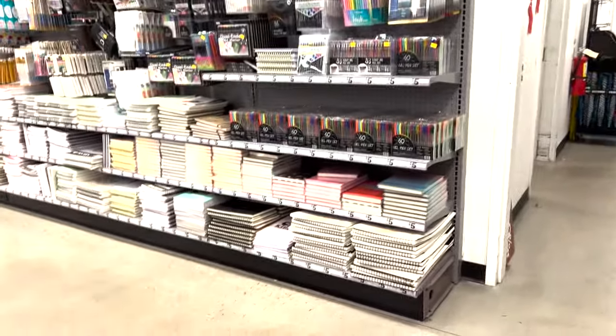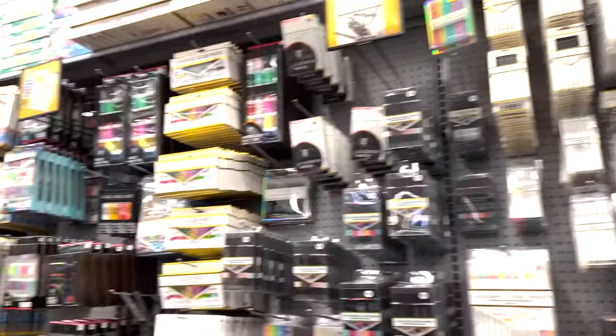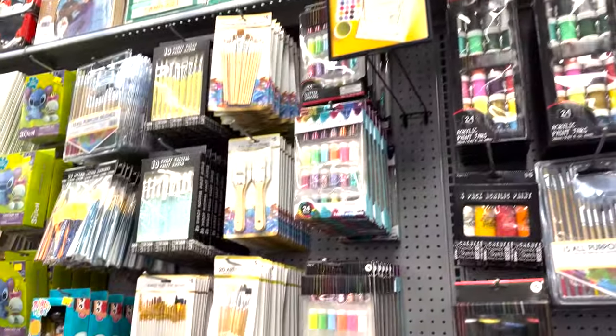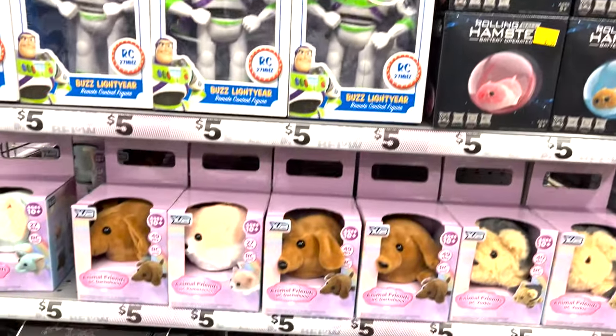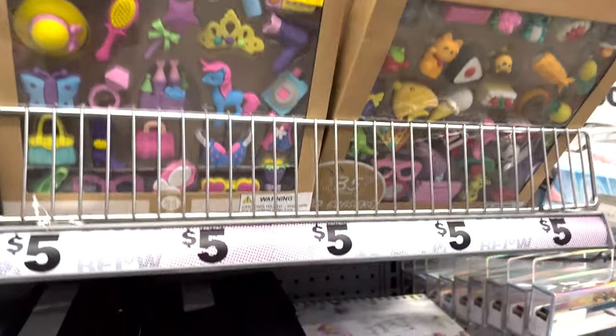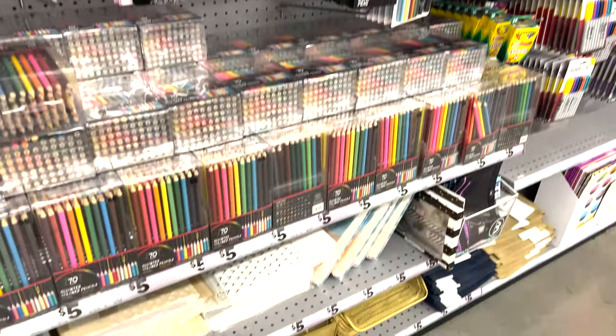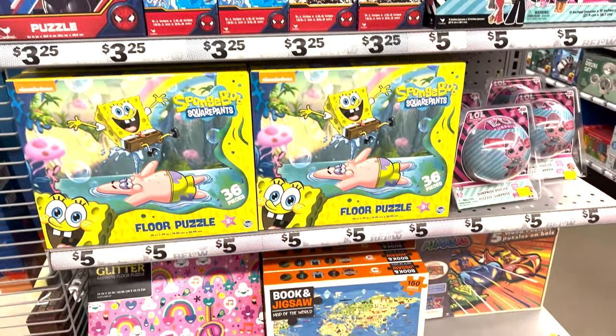They have art supplies with pens, markers, crayons, acrylic paints. They even have an easel top and canvases. They have toys, books, erasers for the kids, journals, organizers, more crayons and pencils. Puzzles for the kids — big floor puzzles and small puzzles.